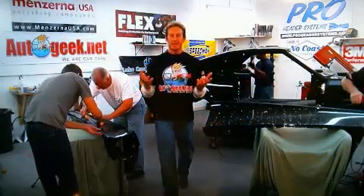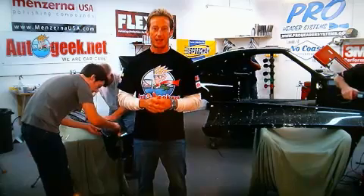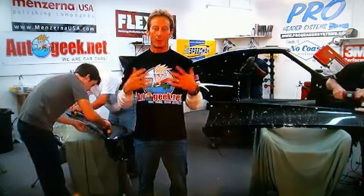Welcome back to day two of AutoGeek.net's Helping in the Heartland. We're back here in Lincoln, Nebraska for our second day of live feeds on our 69 AMX Overhaul. Hopefully you guys had a chance to follow us yesterday throughout the day. If not, check out those feeds online. We're going to give you a little bit of a recap of what we've been up to.